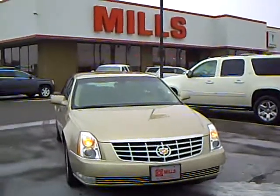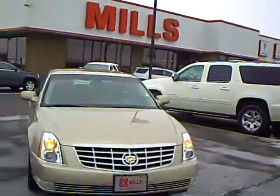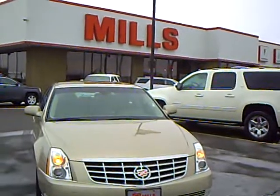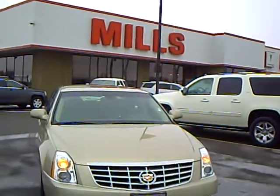Hi folks, this is Pete Mogenson here at Mills GM at Brainerd Baxter. Here to tell you about a 2006 Cadillac DTS I took in on trade. Stock number 2U10001.